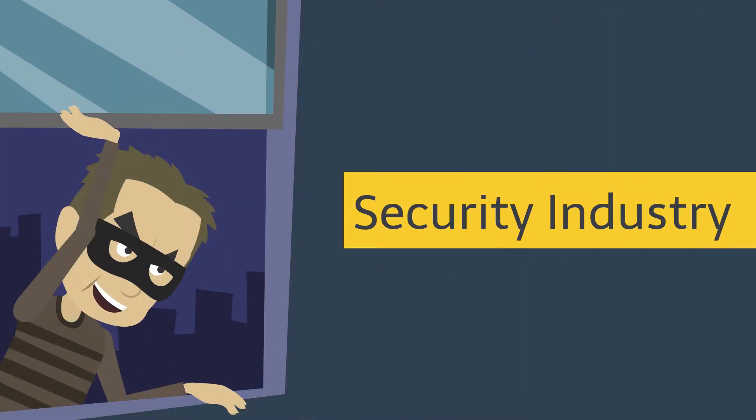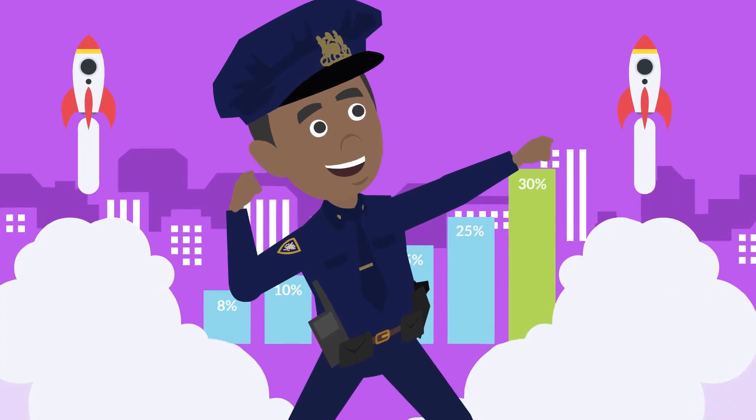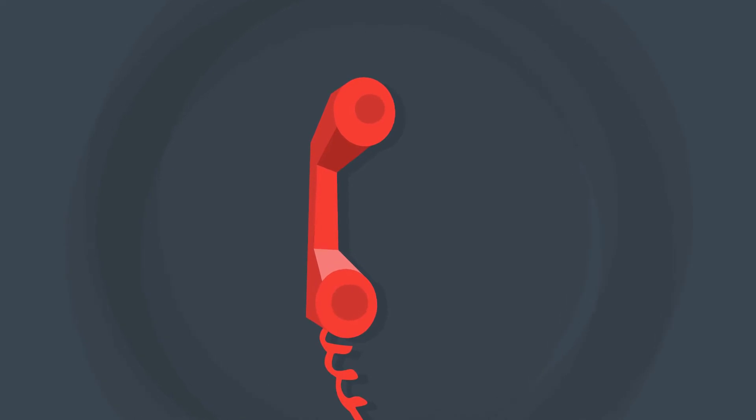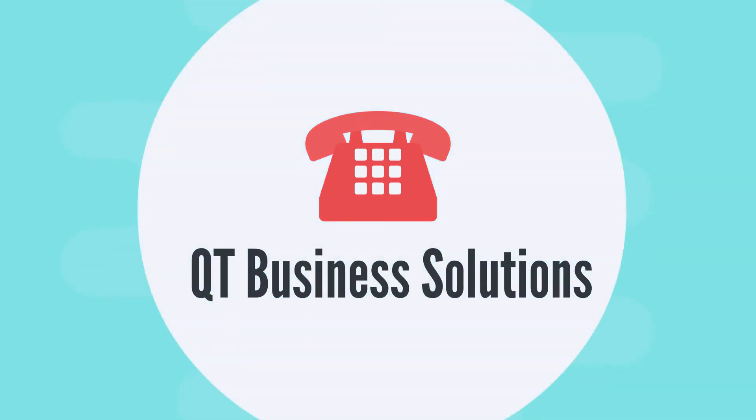Although the security industry may not be a glamorous business to venture in, it has been growing rapidly over the past few years and has been proven over time to be very lucrative. If you're ready to get started, reach out to the business planning and funding experts at QT Business Solutions to learn more.